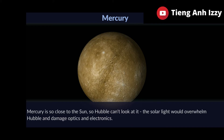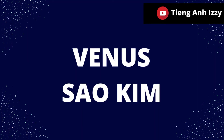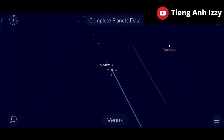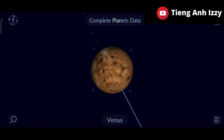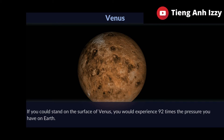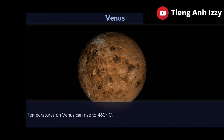The solar light will overwhelm Hubble and damage optics and electronics. Venus. If you could stand on the surface of Venus, you will experience 92 times the pressure you have on Earth. Temperatures on Venus can rise to 460 degrees Celsius.